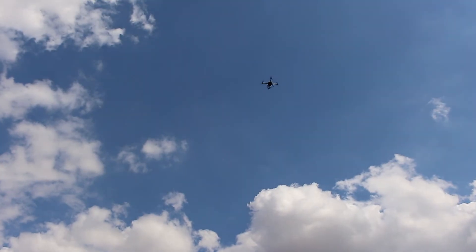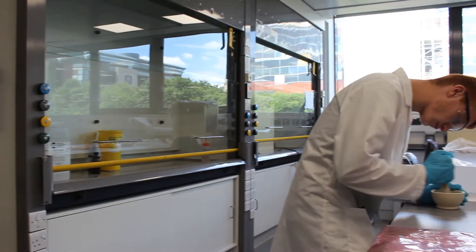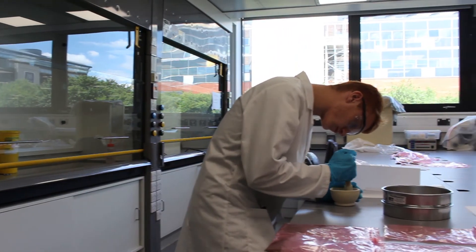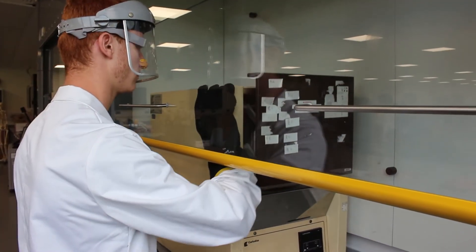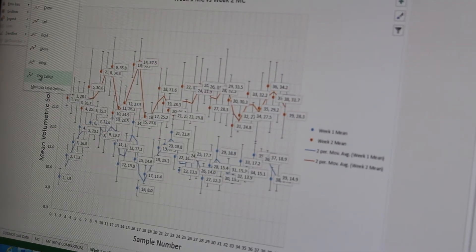The laboratory work involved doing a loss on ignition test, an XRF and master sizer to get grain size. Then on the computers we did a large amount of GIS and data handling to understand graphs and get nice maps of the fields.